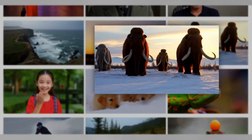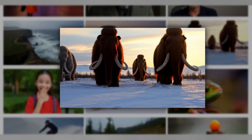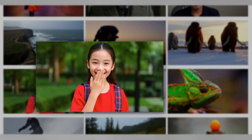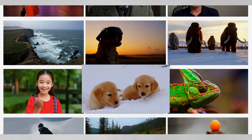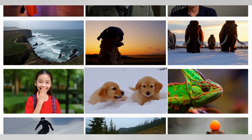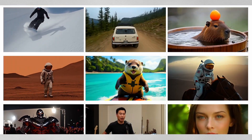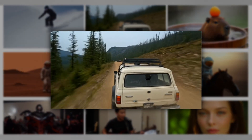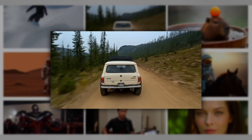Other impressive examples include giant woolly mammoths treading through snowy meadows, a girl covering her smiling mouth — though it mixed up the left and right hand instruction — and an adorable sequence of golden retriever puppies playing in the snow. The system can even handle complex vehicle shots, like following behind a white vintage SUV with a black roof rack speeding up a steep dirt road, though license plate details remain a challenge.